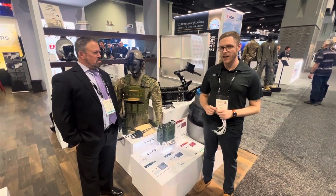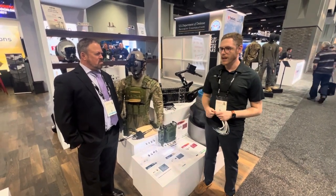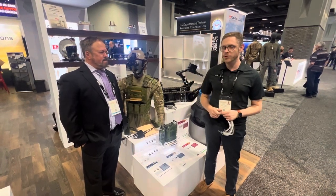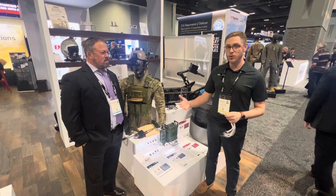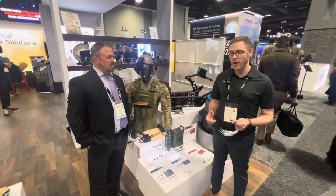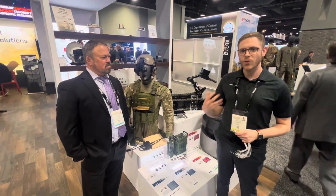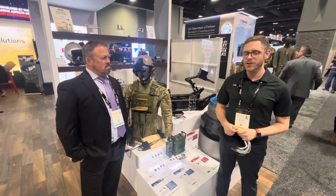We're really excited about this technology. We know it's going to open up a lot of doors for our military computing customers, and for our Soldier Worn customers as well, to finally have that ruggedized USB-C connector that we know everyone has been looking for.